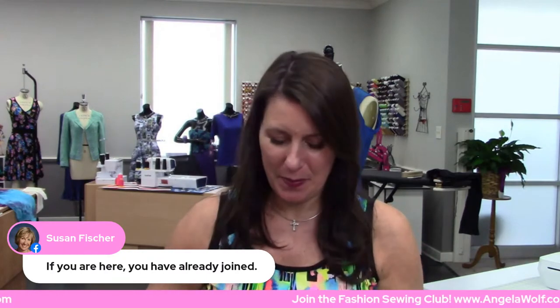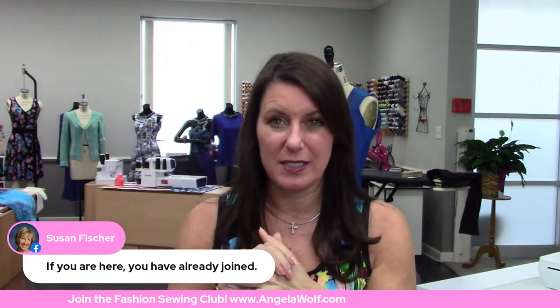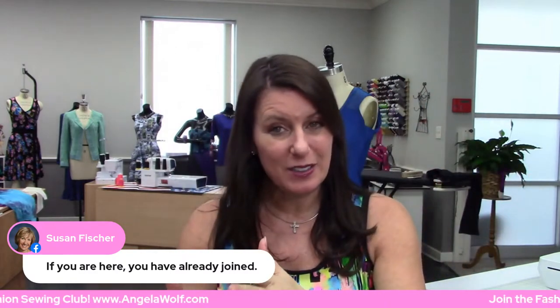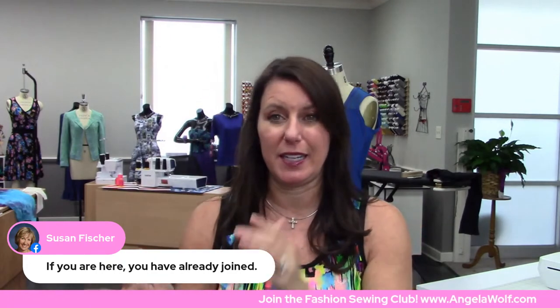If you're here watching the live show on Wednesdays, you are part of the Wolf Pack, technically. By the way, there are other places you can go — my website is angelawolf.com. I put a whole new page on there now that says 'Classes and Events.' Those of you who want to join live classes, there are links, and those of you who want to watch online classes that aren't live, there are links on there too, along with my entire live schedule.